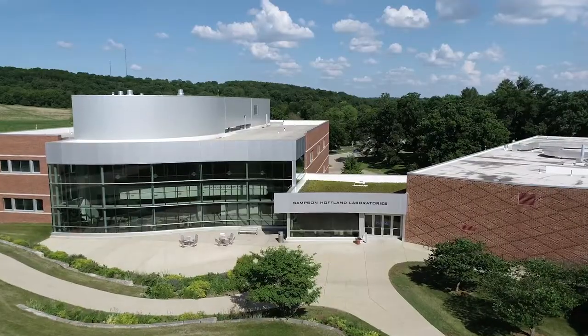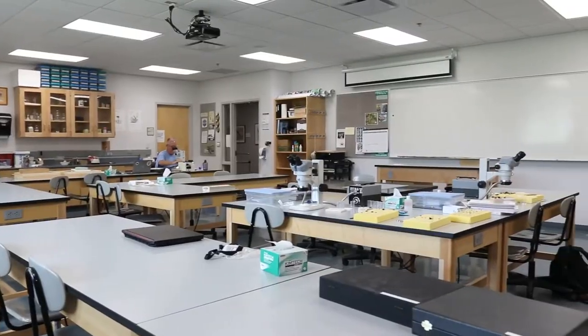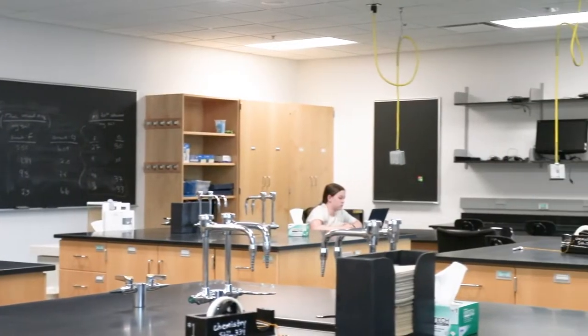Hey everyone, I'm Sten Buhlander, a senior here at Luther College and a biochemistry major here in Samson Hoffman Laboratories. Sam Hoff, as we like to call it, is home to both the biology and chemistry departments here at Luther.